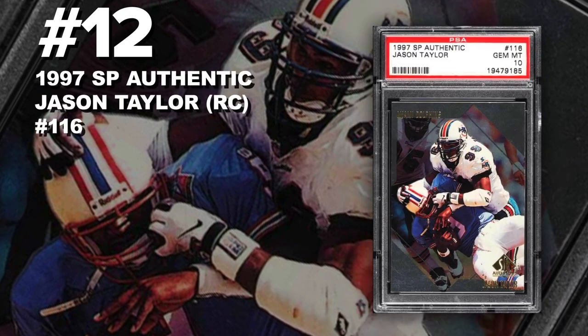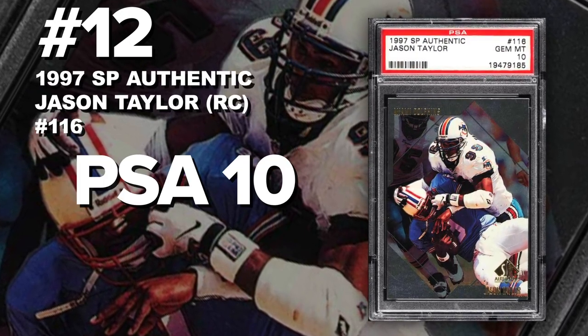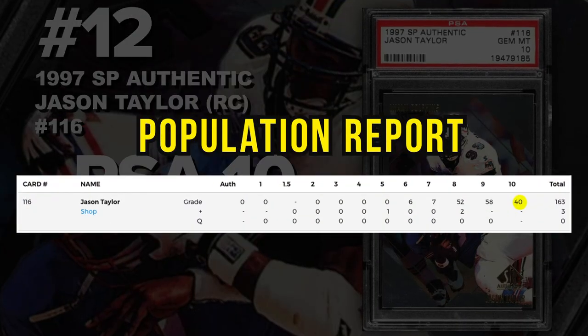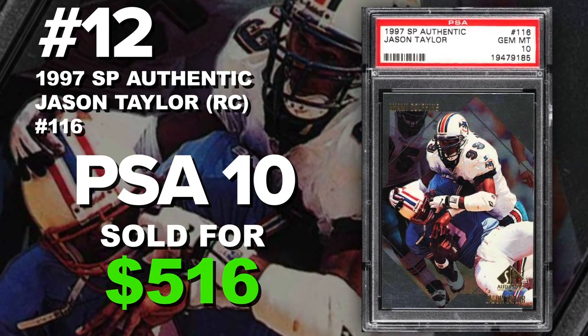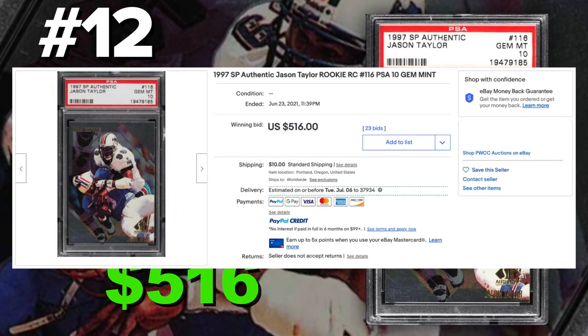Coming in at number 12 is a 1997 SP Authentic Jason Taylor rookie card number 116, graded PSA 10 gem mint condition. Current PSA 10 population of 40 with just 166 submitted to PSA so far. Sold at auction on June 23rd for $516.